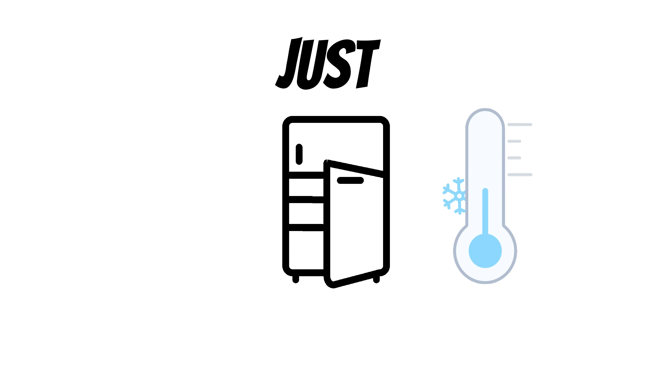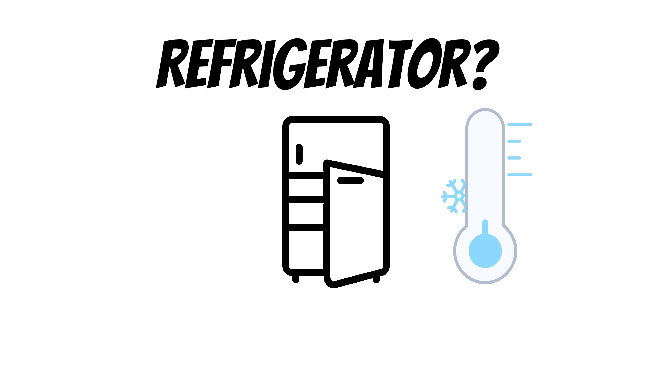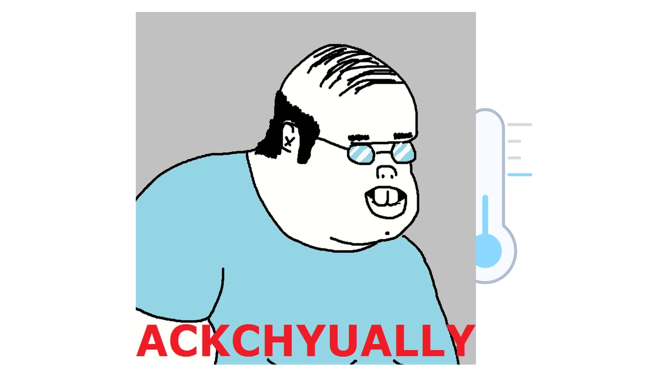If you've ever asked that question, you probably had some smart alec come and say, well actually you can't cool a room with a refrigerator. The reason they would say that is because a refrigerator just removes the heat from inside the fridge and puts it in the room outside the fridge. So if you leave the door open, you're just cycling heat around the room, not removing it.